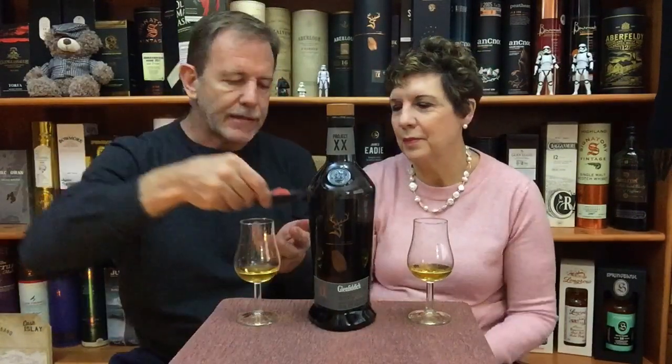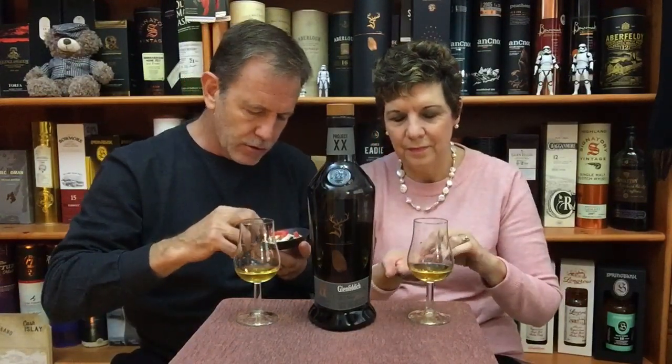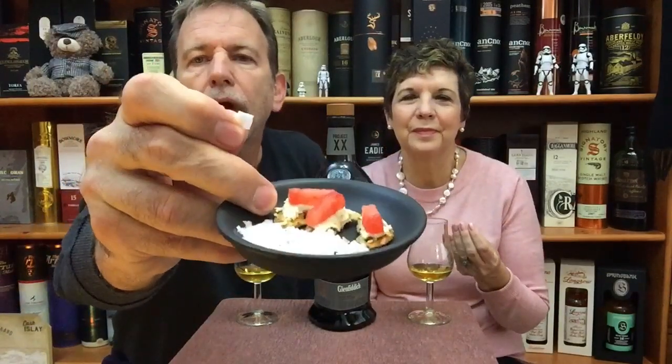On the website and on the bottle it says you can try it with a fleck of sea salt to really appreciate it. So I have some flecks of sea salt in my little flavor companion plate. Let's try a fleck of sea salt and see what happens.